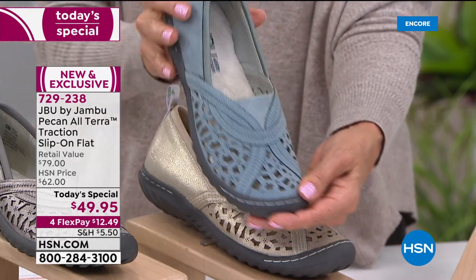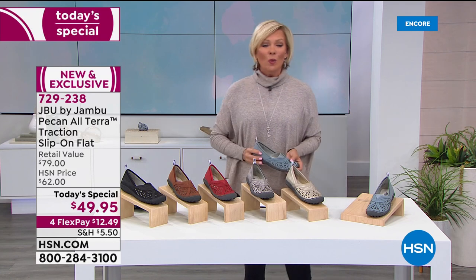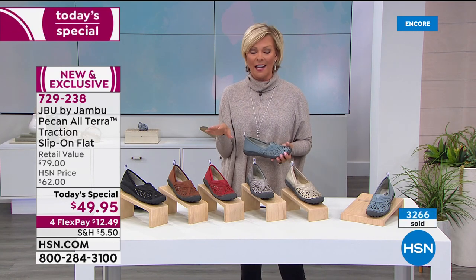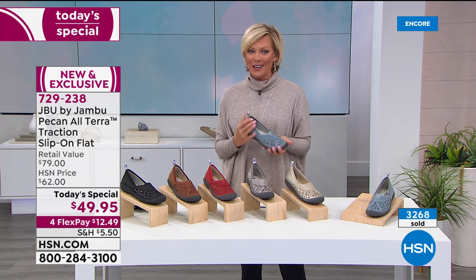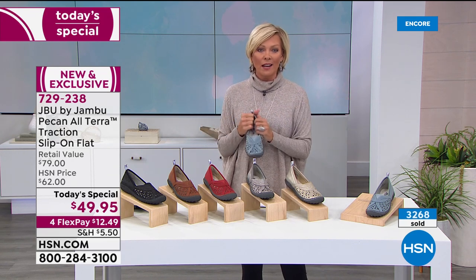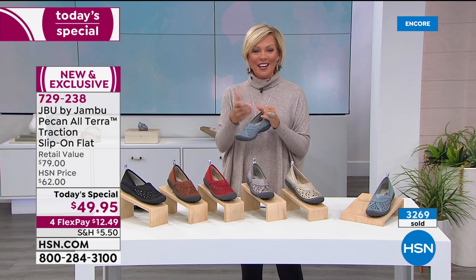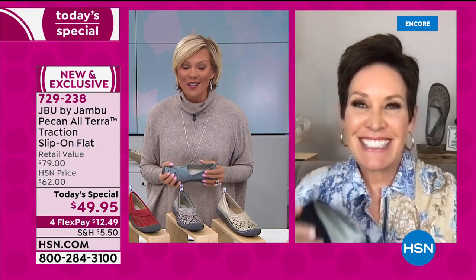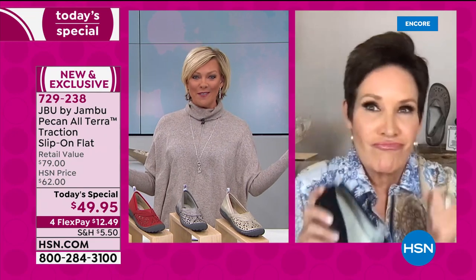The whiskey is the most limited. With over 3,200 gone in the first airing today, this one is off to the races — which may be where you're headed after you get your Jambus, because Kimberly Wells, our guest and brand expert, says this is all about adventure, whatever that means for everybody.